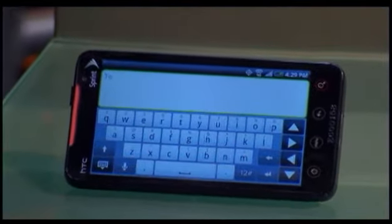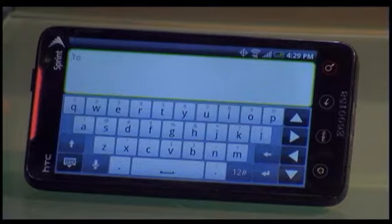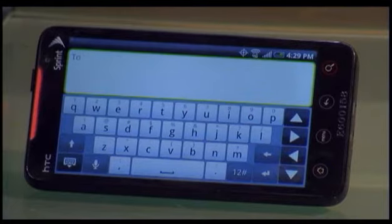I'll show you a couple of other really cool things. One of them is just the keyboard itself. A lot of people are worried about a 100% touchscreen device — will it do a good job with the keyboard? You can see it's a huge keyboard. The product is also on the latest operating system from Google: Android 2.1, which gives you some really unique capabilities.